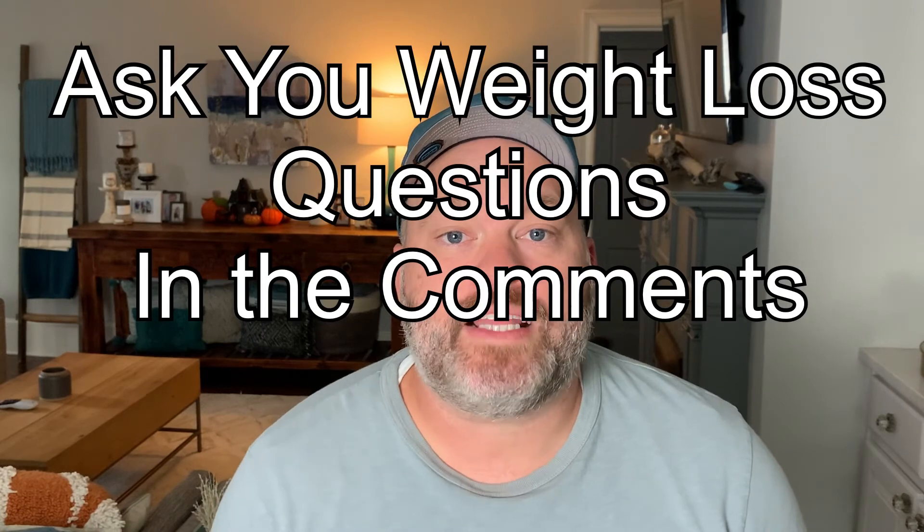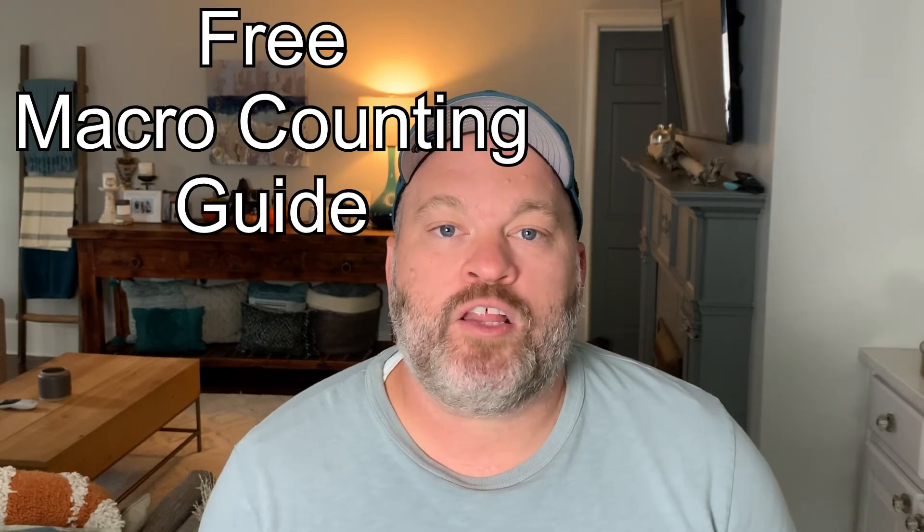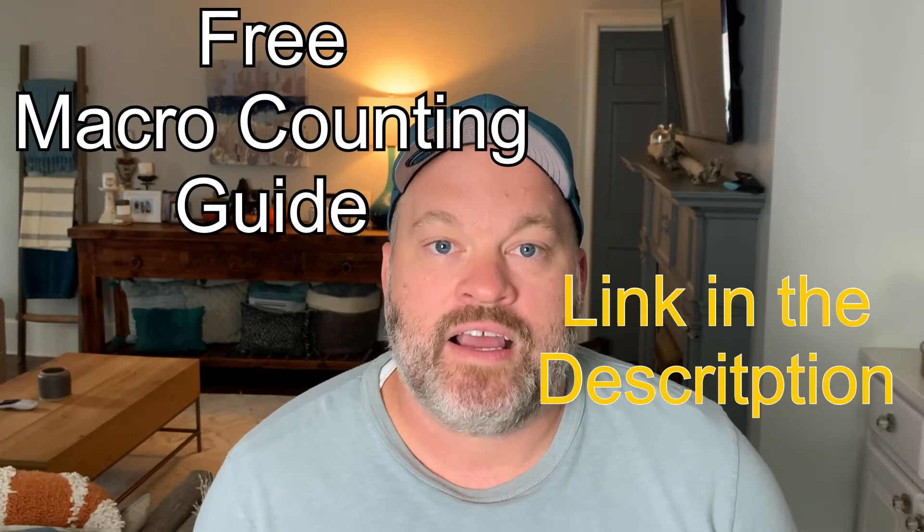If you have weight loss questions, put them in the comments and I'll answer them on a future show. I also have a macro counting jumpstart guide available via a link in the comments. This way of eating has helped me lose 14 pounds in the last couple of weeks and I'm really excited about it. We'll see you next time!